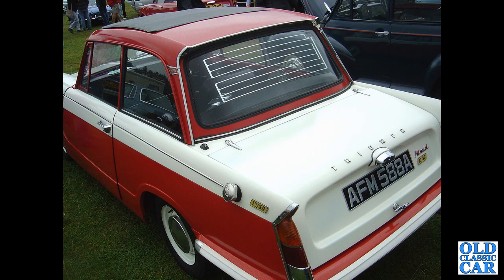AFM 588A is a Herald 1250 — a 1200cc car with the Webasto roof as standard. Of course you could unbolt that roof and fit it to your own Herald if you found a 1250 in the scrapyard.